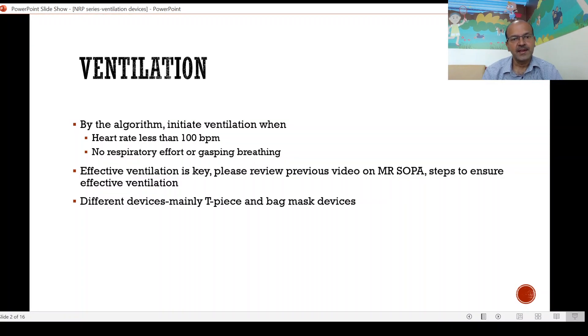By the algorithm, we have to initiate positive pressure ventilation when the heart rate is less than 100 beats per minute, when the baby has no respiratory effort or only has gasping breathing. Effective ventilation is key, and please review the previous video on MRSOPA as to how you have to take ventilation corrective measures.